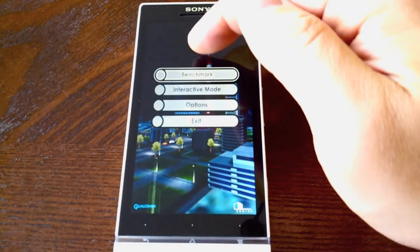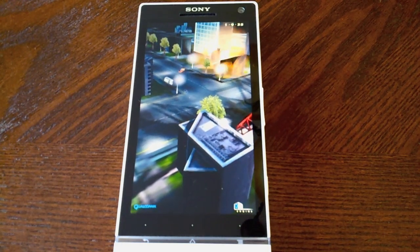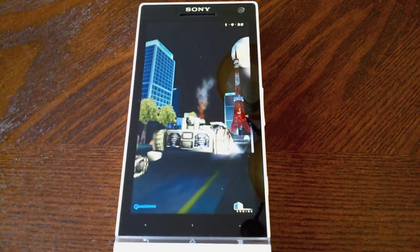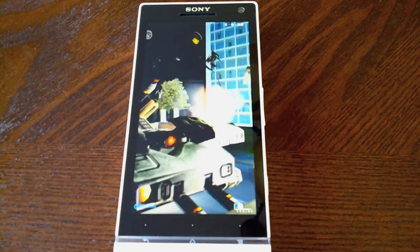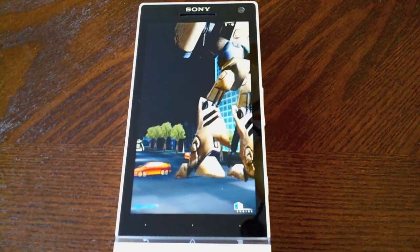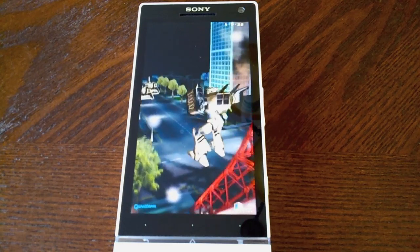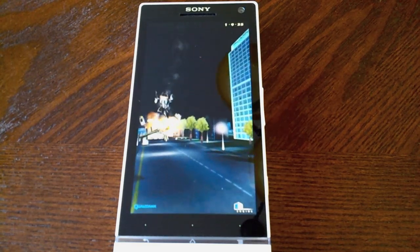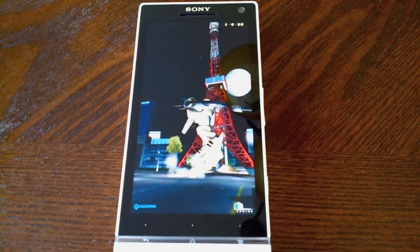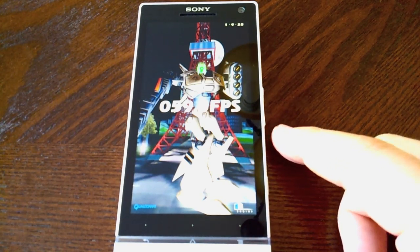There's about 45 right there, so let's go on to NeoCore — this is an old school one made by Qualcomm. You can see that's pretty smooth with some smoke effects and things running really smooth. It's almost 60 frames per second, so that's pretty good. But since these benchmarks are made by Qualcomm, it seems to favor the Qualcomm devices.